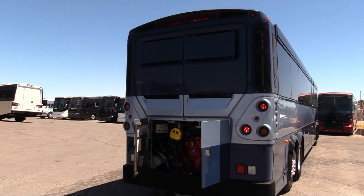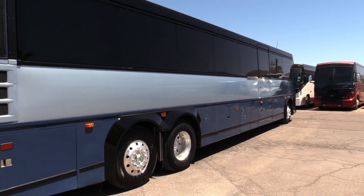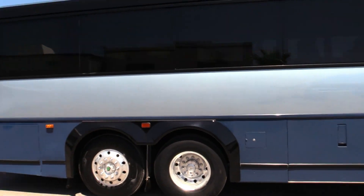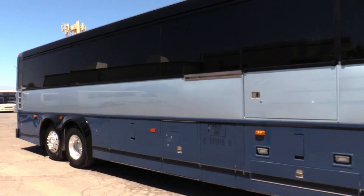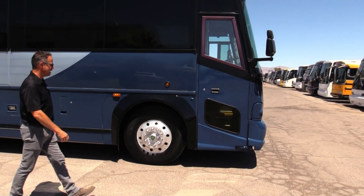We get around to the sunny side of the bus. All the windows are clean. I mean, this is a great MCI. The D-Series coaches are built to deliver a combination of dependability, passenger comfort, and high-quality performance. I'm just quoting MCI, their website, but I believe that.